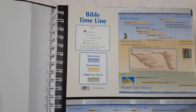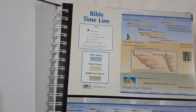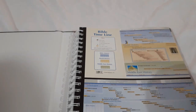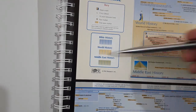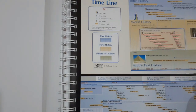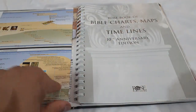It starts out with a Bible timeline — this is a pretty big book. We got this on Amazon.com, and it's even available on Amazon India. It's got the Bible timeline, which is a fold-out. It talks about Bible history, world history, and Middle East history because the Word of God is centered around the Middle East, Israel, and the surrounding nations, and some western nations like Greece and Turkey. Here it folds out — all the way.